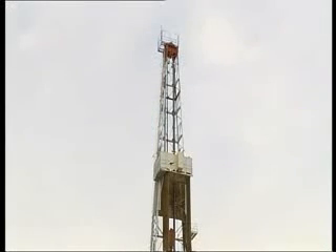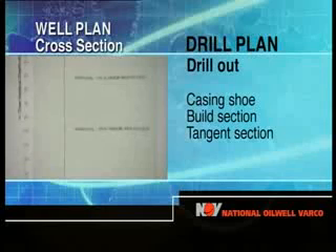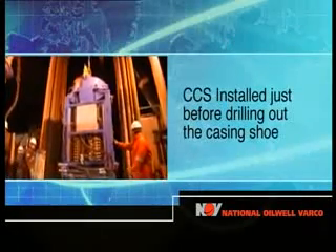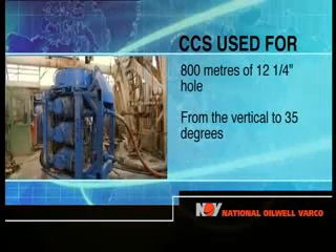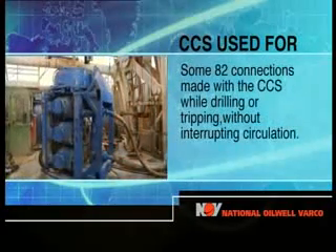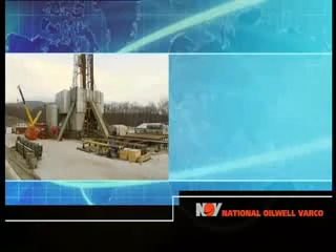Mont Enoch 10 is one of several wells drilled to develop the reservoir beneath the Lucano-Appennine mountains. The drilling plan included using the CCS when drilling out the 13 and 3/8-inch casing shoe, building angle and drilling the tangent section — a total of 900 metres of 12 and 1/4-inch hole. Over 800 metres of 12 and 1/4-inch hole were drilled with the CCS, building angle from vertical to an inclination of 35 degrees and continuing in the tangent section. Some 82 connections were made with the CCS while drilling or tripping without interrupting circulation.